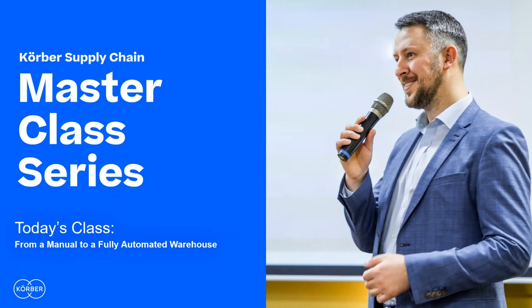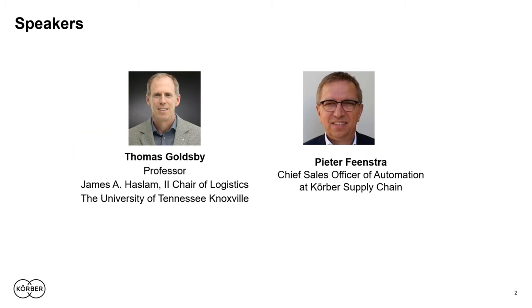My name is Tom Goldsby, I'm with the University of Tennessee, and I'm pleased to welcome you to today's master class session — the master class series dedicated to warehouse technology excellence, brought to you by Kerber Supply Chain. I'm pleased to be working today with Peter Feinstra, Peter is the chief sales officer for Kerber Supply Chain. I serve as your host, Tom Goldsby, the Haslam Chair of Logistics and Professor of Supply Chain Management at the Haslam College of Business at the University of Tennessee in Knoxville.